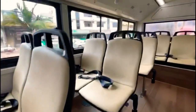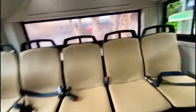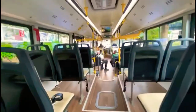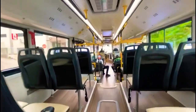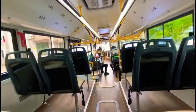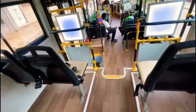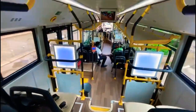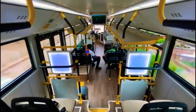Some of the features on this bus: it's got free Wi-Fi, USB sockets, air conditioning, a TV, automatic sun visors, special seats for people with disabilities, and of course a rechargeable battery.